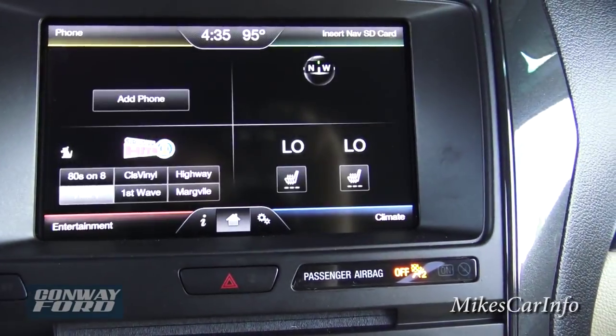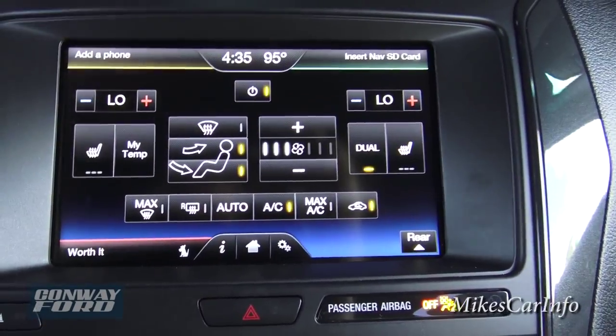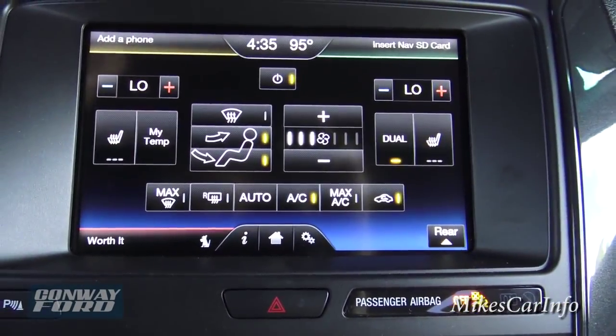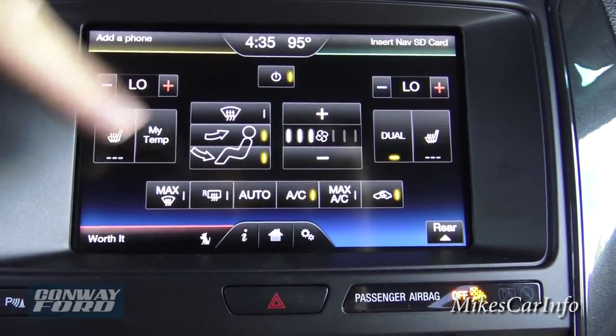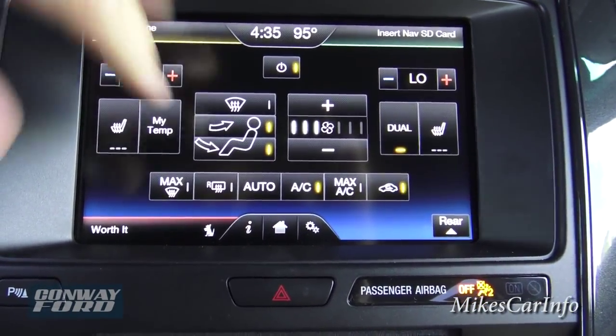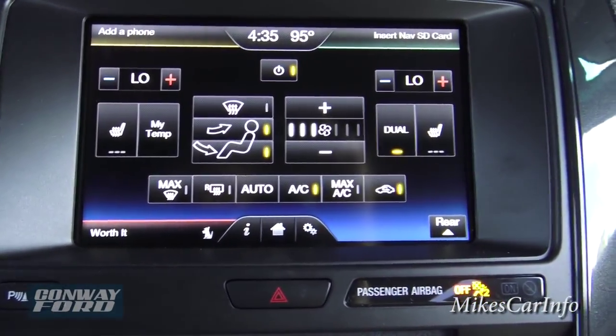Going back to the home screen and going to climate — you can see all the climate controls, really easy to read. You've got your fan speed, where you want the air to blow, your temperatures, and all that. You can also save your preferred settings — just push that and it goes to what you want. It does have heated seat controls as well.